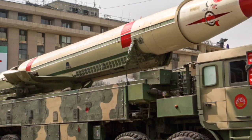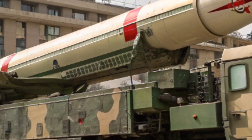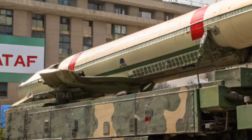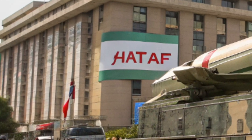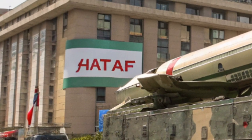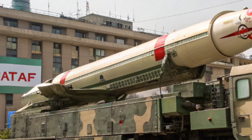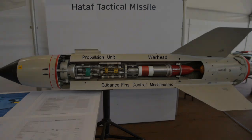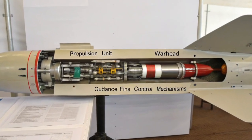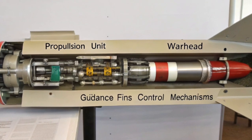HATF-6, Shaheen-2. A major advancement, Shaheen-2 is a two-stage, solid-fueled medium-range ballistic missile with a range of 2,000 to 2,500 kilometers. It is road mobile and designed for high survivability, with an advanced inertial navigation system. Shaheen-2 expands Pakistan's deterrence posture, allowing it to target strategic assets throughout India and potentially even parts of the Middle East if needed.